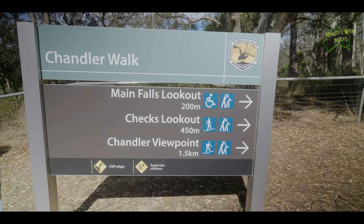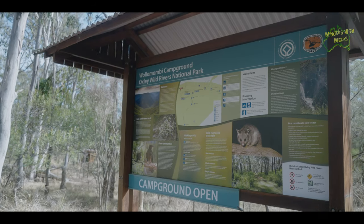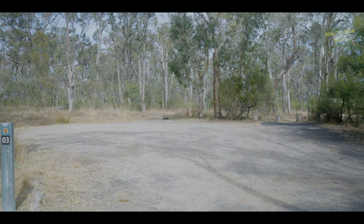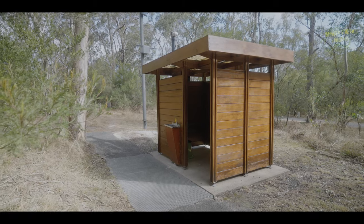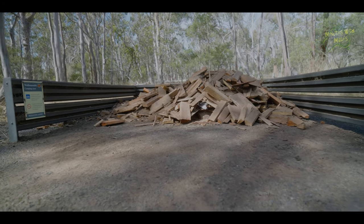We're stopping off at Wallamombie Falls to check out the waterfall. We don't think there's going to be much water as there hasn't been much rain — it's really dry at the moment. Nearby there's a campground with large campsites where you could fit a caravan, RV or tent. It has basic facilities including a long drop toilet, and firewood is supplied for paying campers as it's a national park.